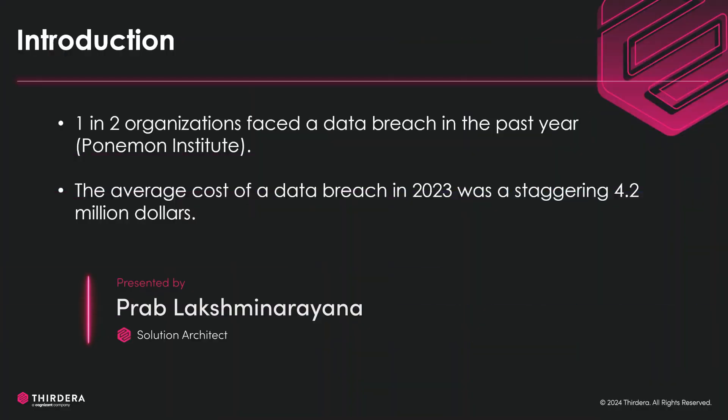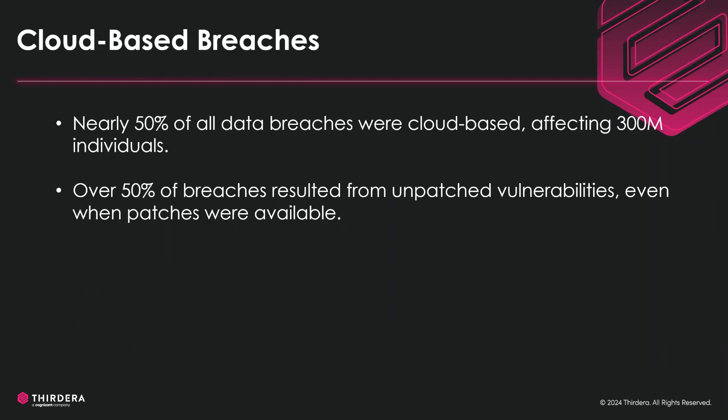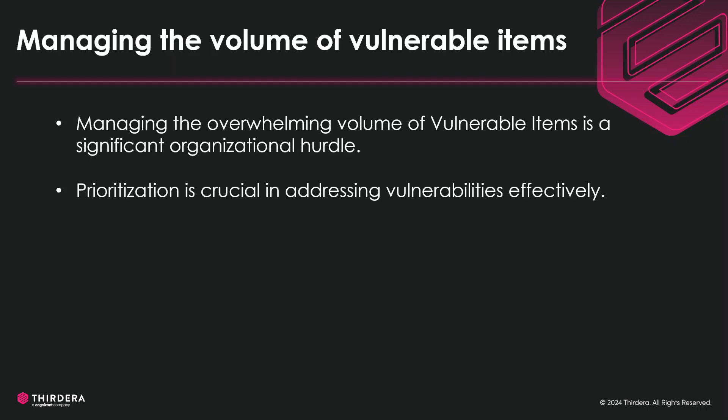About 50% of organizations have faced data breaches in the past year, costing them an average of $4.2 million. Half of the data breaches were on cloud-based architecture, and about the same percentage of them were unpatched vulnerabilities, although a patch was available. One of the key reasons the patch may not have happened in time is volume.